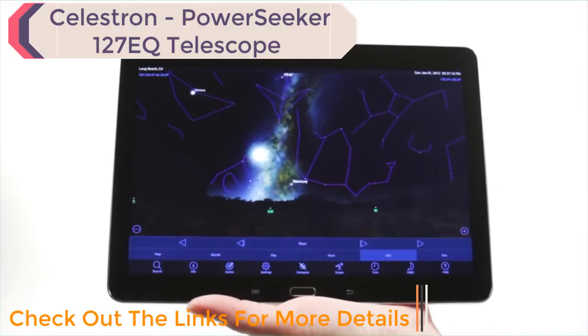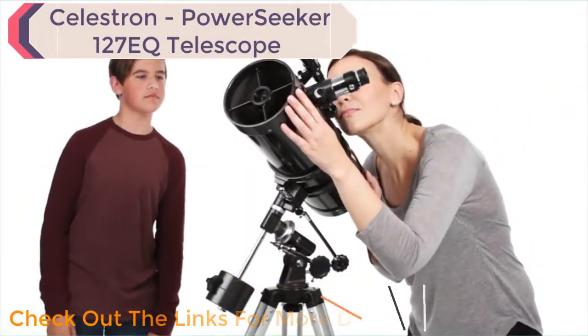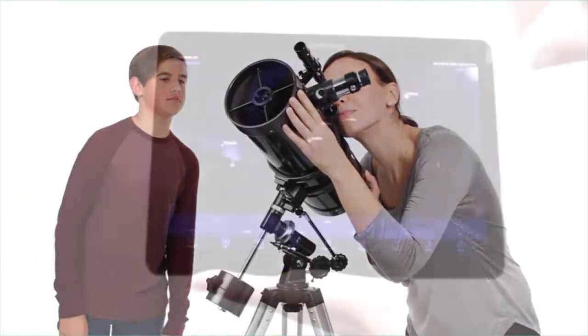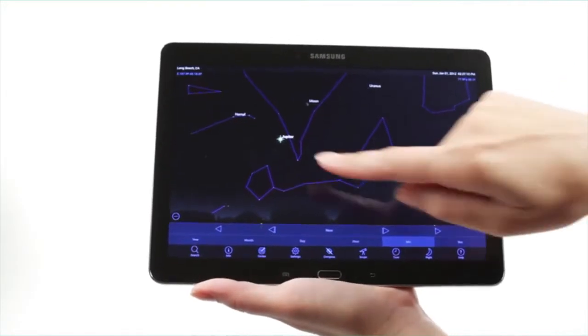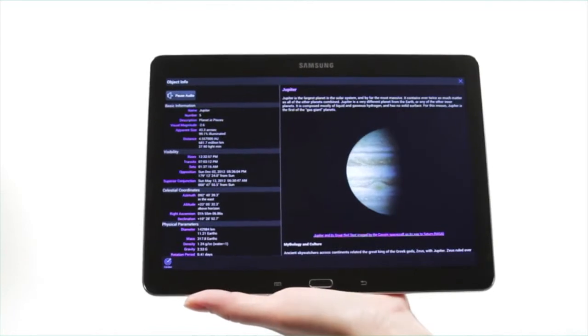When you're out under the stars, use Celestron's free Sky Portal mobile app for iOS and Android to locate objects in the night sky. Center the object in the finder scope and it's ready to view. As you observe, listen to Sky Portal's audio descriptions for the most popular objects. Happy stargazing!